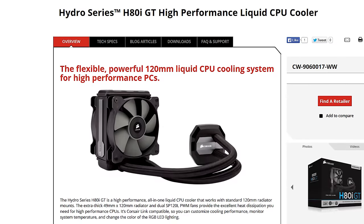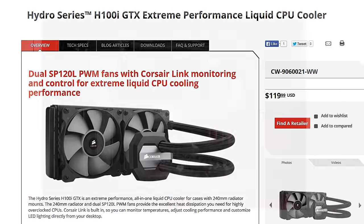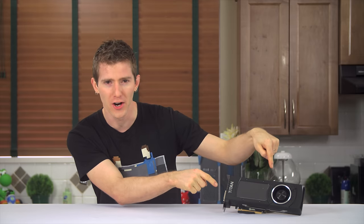Corsair H80i GT and H100i GTX all-in-one liquid coolers make your system run cooler and look better too. Click on this graphics card to learn more.